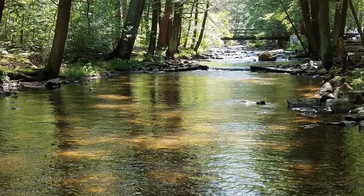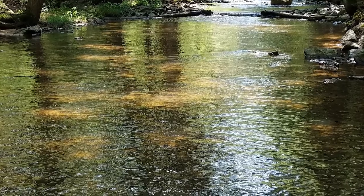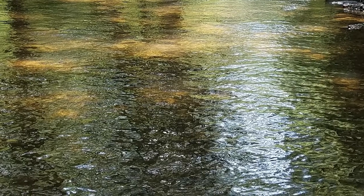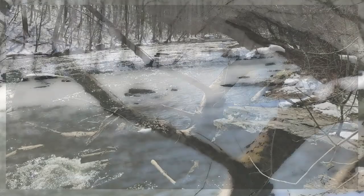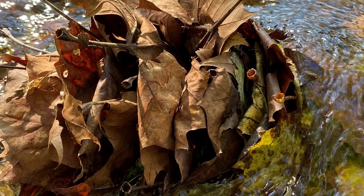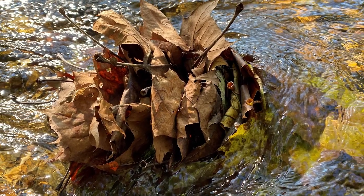Riparian buffers provide tremendous wildlife value. Trees and shrubs provide shade and cover for fish and other wildlife in the stream. Shade cools water temperatures, which support desirable species such as native trout. Woody debris is important in stream ecosystems as well, creating habitat for fish and other aquatic animals. Fallen leaves provide a critical food source for aquatic insects, and those insects are important parts of the aquatic food chain.